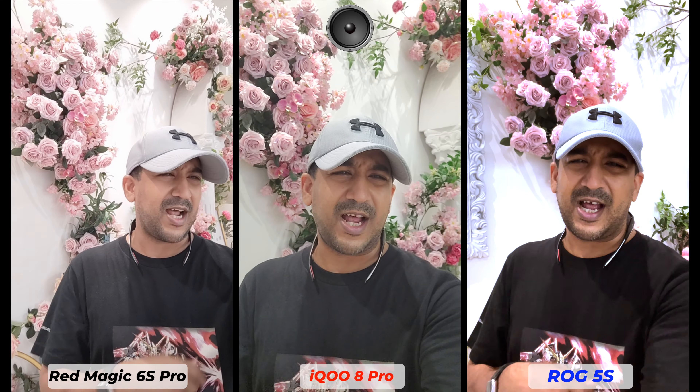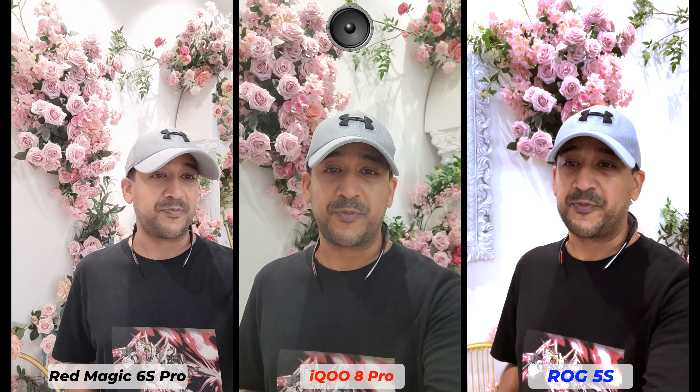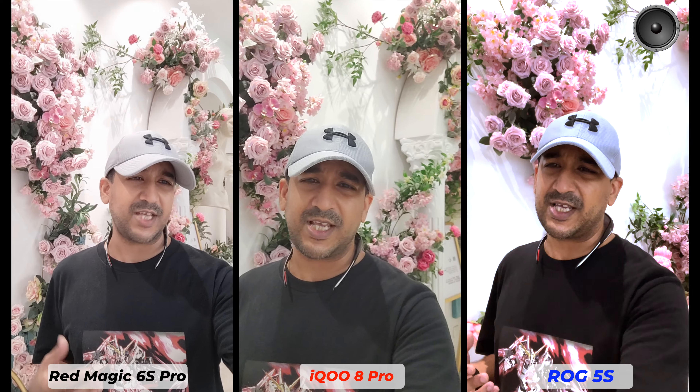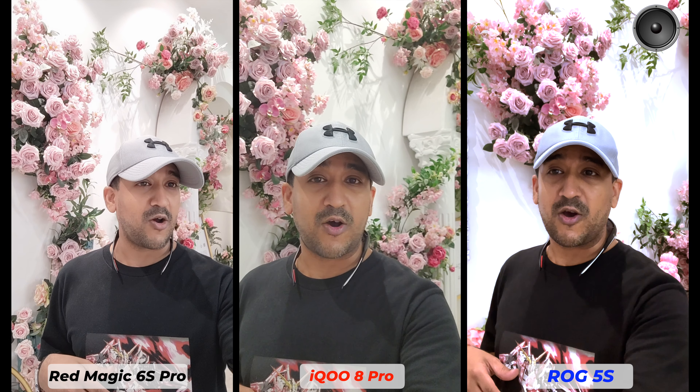What's up everybody, welcome to another camera comparison video. This is Redmagic 6S Pro, this is iQOO 8 Pro, and this one is Asus ROG Phone 5S — they call it ROG 5S now. Check carefully which smartphone has reproduced my skin tone correctly, which one has rendered colors correctly. There are a lot of colors in the background. Which one has better exposure, contrast ratio — check everything carefully. Also check which smartphone microphone is working better. Listen carefully, check carefully and make a comment in the comment section below. Let me know which one has done better.